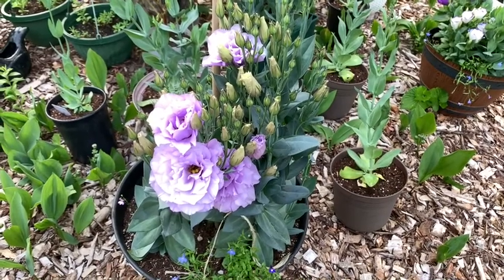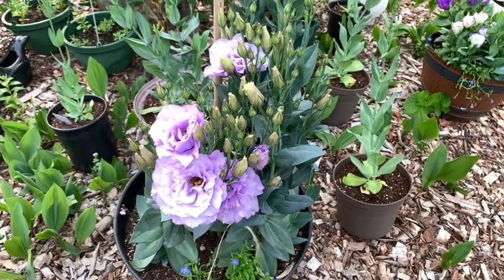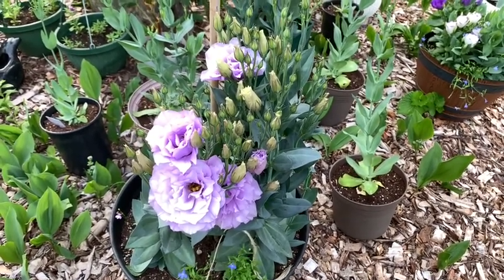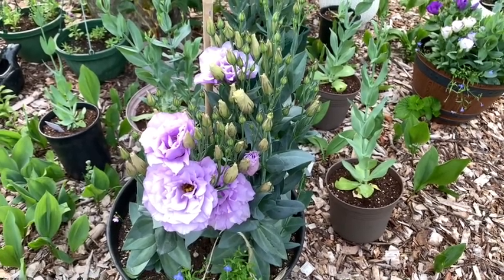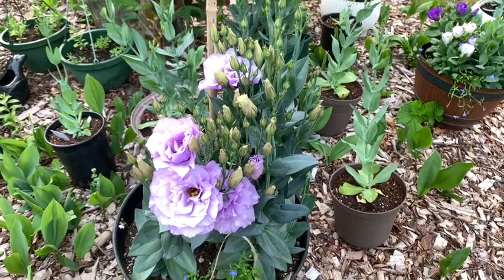Здравствуйте! Вы на канале Шмыглер Резидент — Alina's Home Garden. И сегодня коротенькое видео о моих эвстомах. Мои эвстомы цветут.